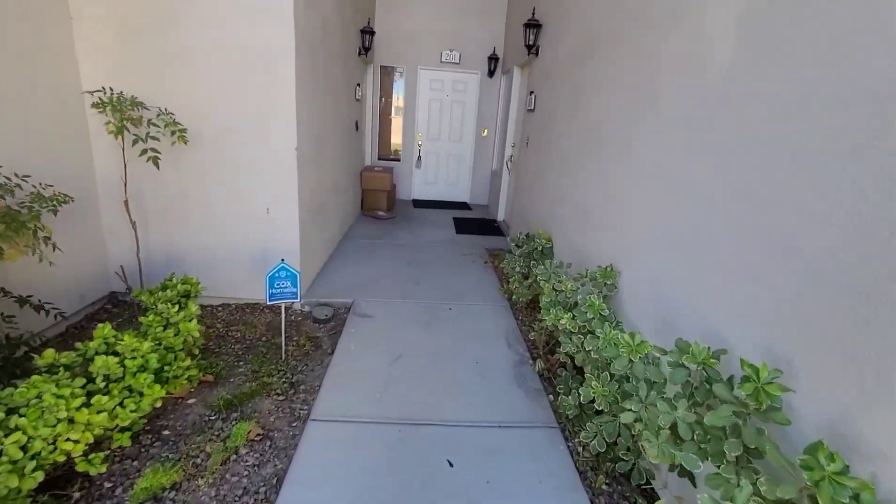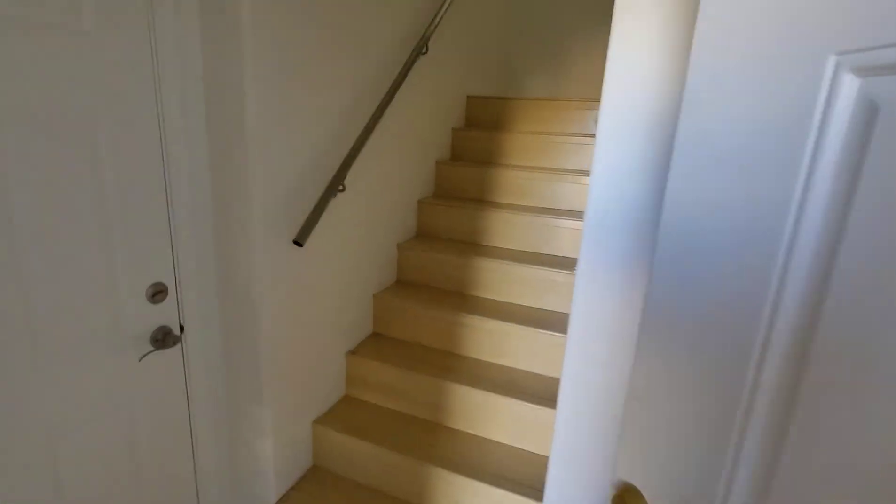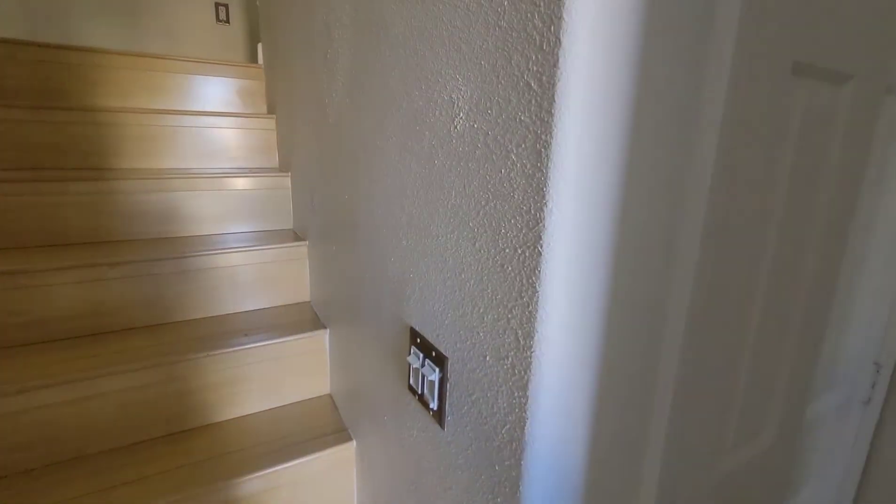Let's go take a look inside. So you walk in, got a little closet, plenty of storage space and the stairs, and on the other side you have the garage.